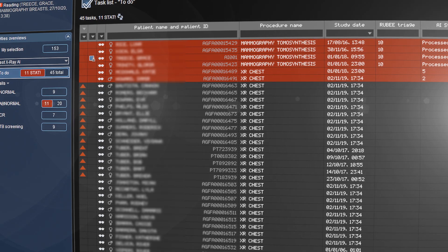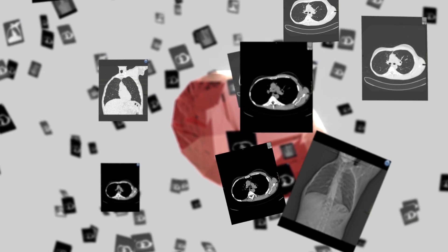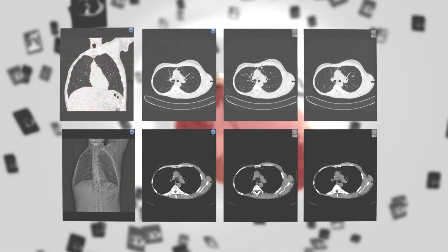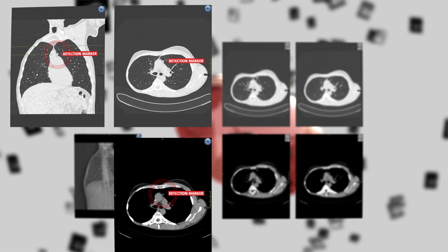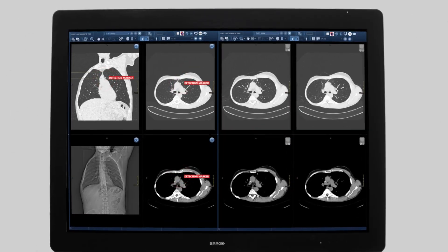It helps you focus and pay immediate attention to the cases that will benefit the most from your expertise. By adding AI to your diagnostic imaging workflow, Ruby for AI provides specialty-focused clinical packages and blends all this naturally into your familiar reading environment.